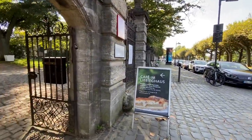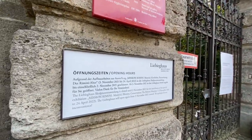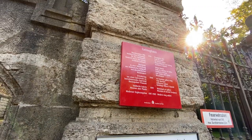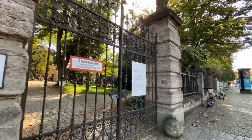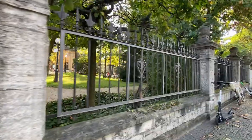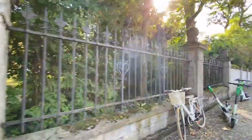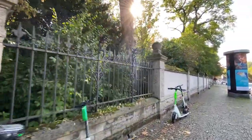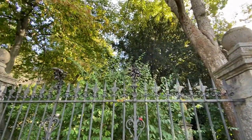Let's see what they have at the cafe — here are their opening hours. The Liebig House dates back to 1896. If you get a little farther away from the house you can see it better, but there are so many trees you can hardly see anything. It's a lovely garden though.